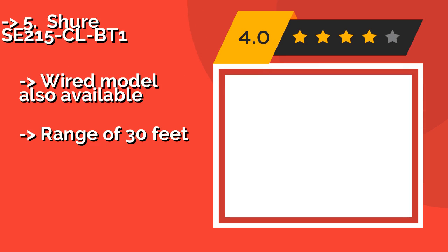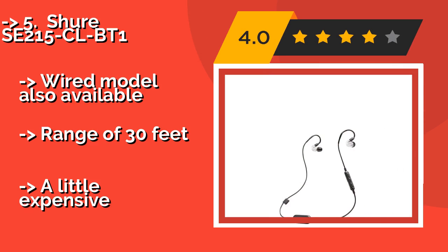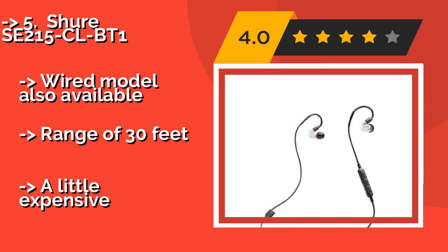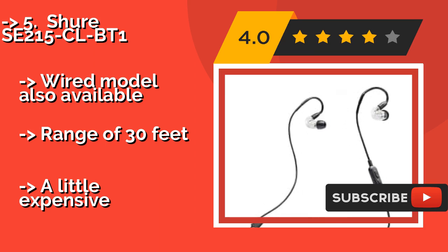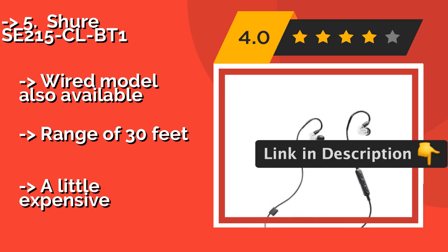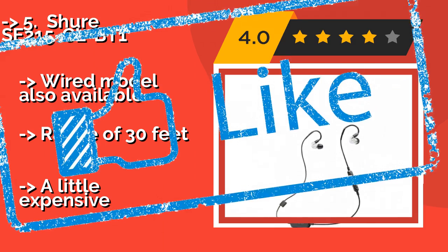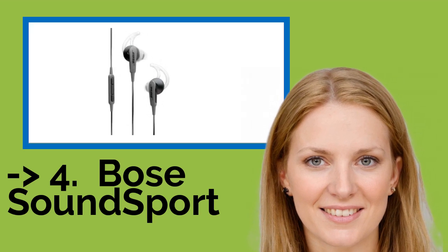The fifth product is the Shure SE215CLBT1. With their noise-isolating technology and see-through audio chambers, the premium Shure SE215CLBT1, about $129, represents the perfect blend of function and style. They even pair with up to two devices at the same time, making transitioning from one to another a seamless process. A wired model is also available, with a range of 30 feet. But they are a little expensive.